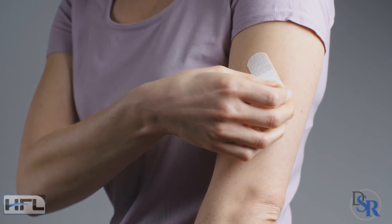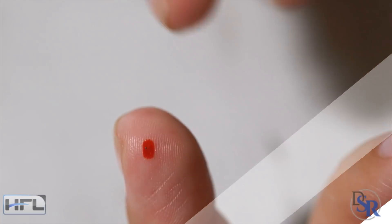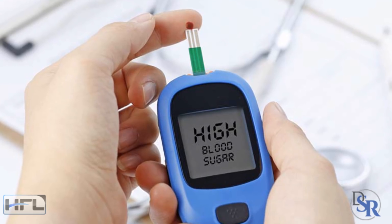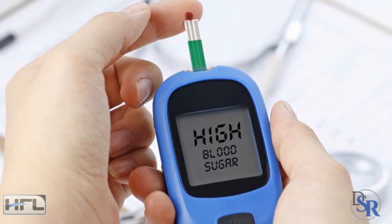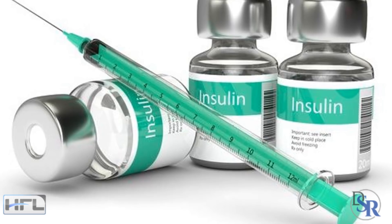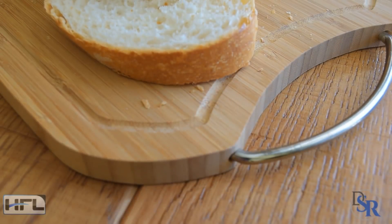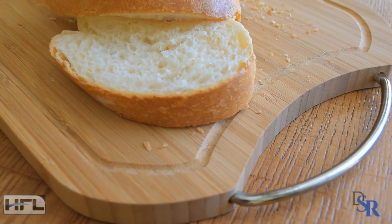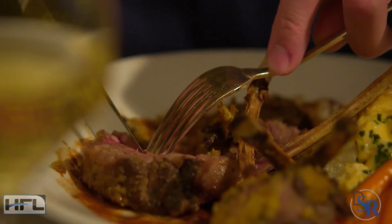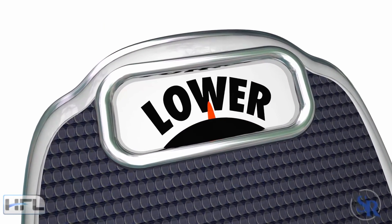The next benefit is that it helps lower blood sugar levels. One of the most well-known uses of vinegar is that it can help lower your blood sugar levels. High blood sugar is a common denominator in many illnesses and diseases. Studies have shown that vinegar can improve insulin sensitivity during a high-carb meal by 19-34%, and helps reduce blood sugar by 34% after eating 50 grams of white bread. If you're pre-diabetic or even diabetic, start using some vinegar in your diet.